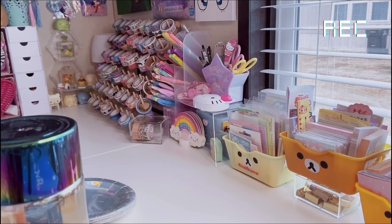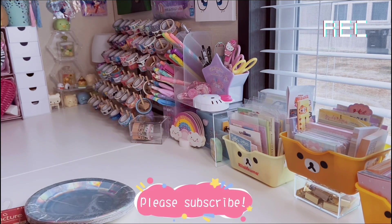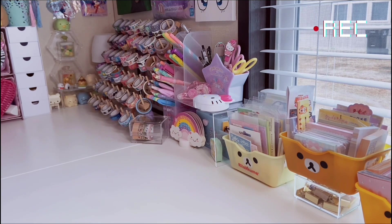I have a huge Dollar Tree haul — most of it is stationery but I have a lot of other random things too. This is gonna be a long video so get comfortable, find a snack. If you're new here, welcome to All Things Kawaii! I do a ton of hauls because I love to shop and I'm obsessed with stationery and all things cute, so maybe subscribe.